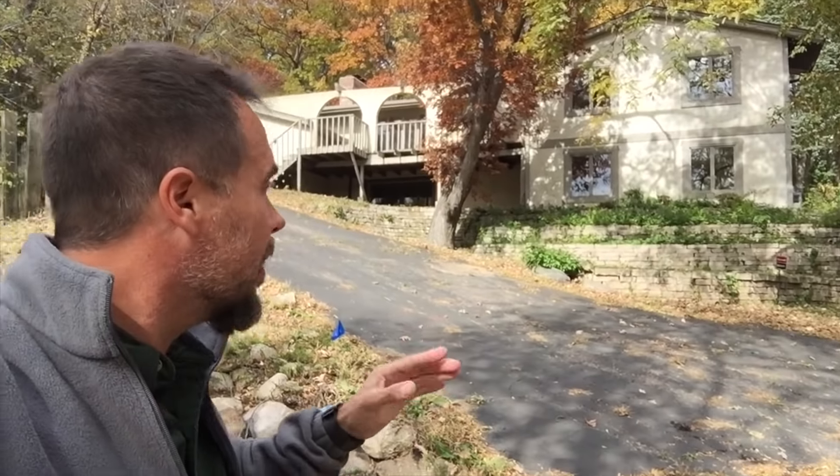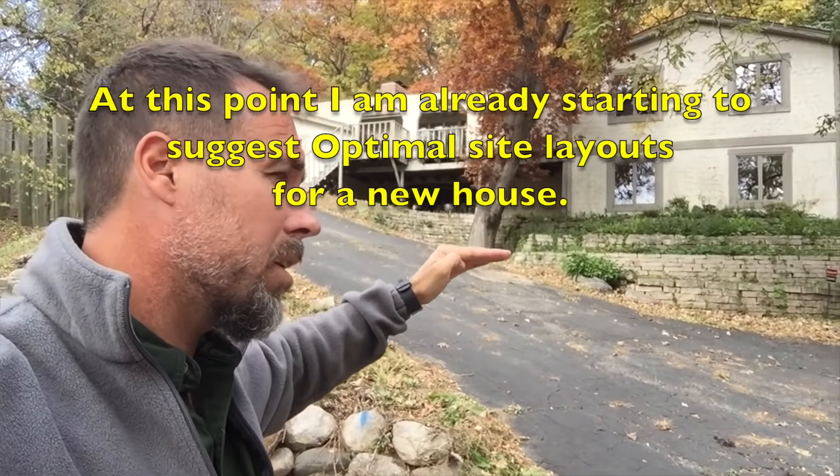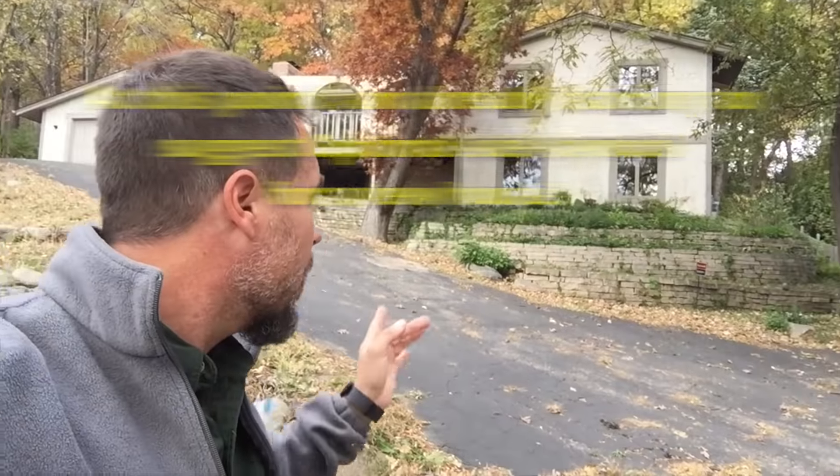We're going to be removing this house and the tree in the middle, then putting in probably a tuck-under garage so you don't have such a steep elevation change. My question for you Dario is: I know you want me to bid removing the house — are you going to want me to bid digging the new house or is that at a later date? Let's do two separate bids because I don't have the plans yet. Okay, perfect.